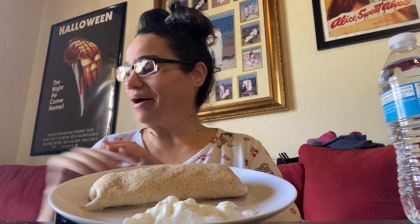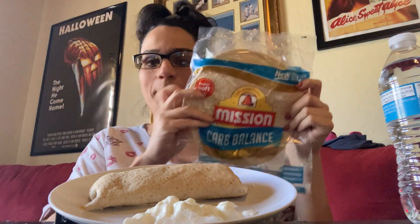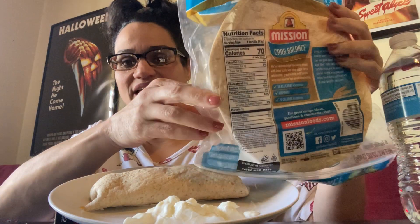Hey guys, welcome back to my channel. Welcome to another ASMR mukbang eating show. So today I have a breakfast burrito. I'm using these carb balance wraps and this one is three net carbs per wrap and it's only 70 calories.